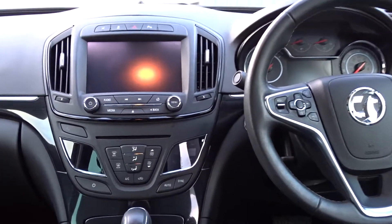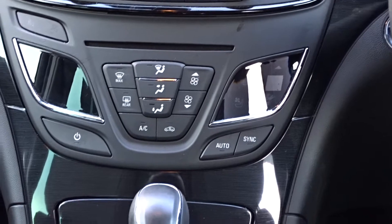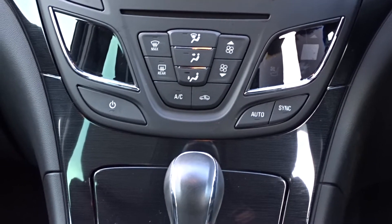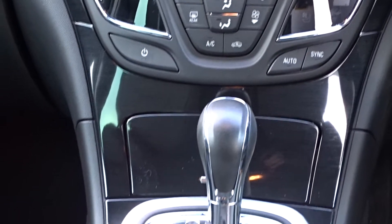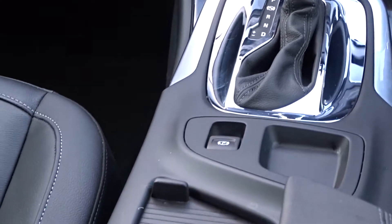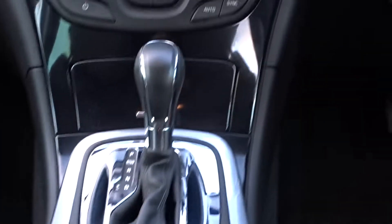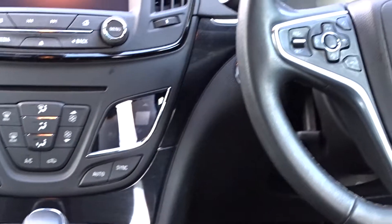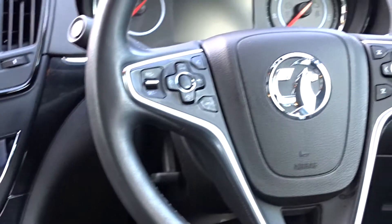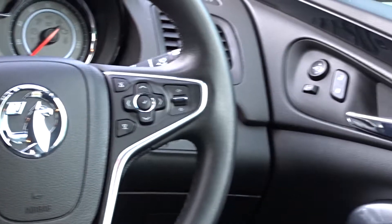The in-car entertainment is provided by a touchscreen DAB radio with Bluetooth device connectivity and rear view camera. The car comes with air conditioning with dual-zone climate control, a very smooth six-speed automatic transmission, and plenty of storage space between the driver and passenger. The car also features a leather multifunction steering wheel with full audio controls, Bluetooth device connectivity, and the vehicle's on-board computer.